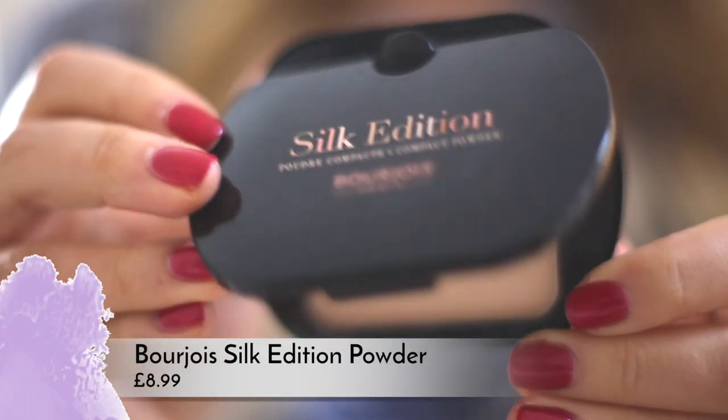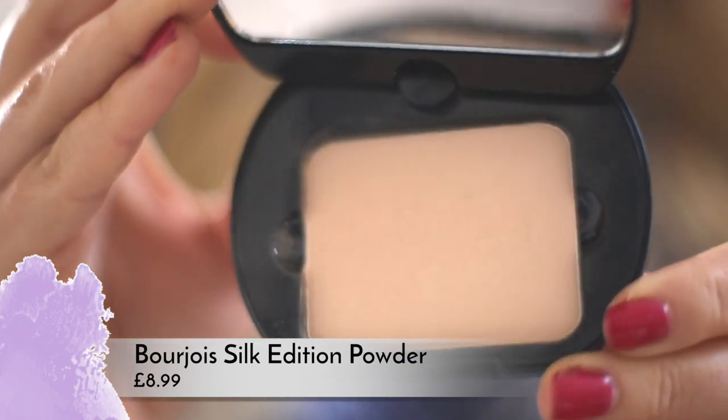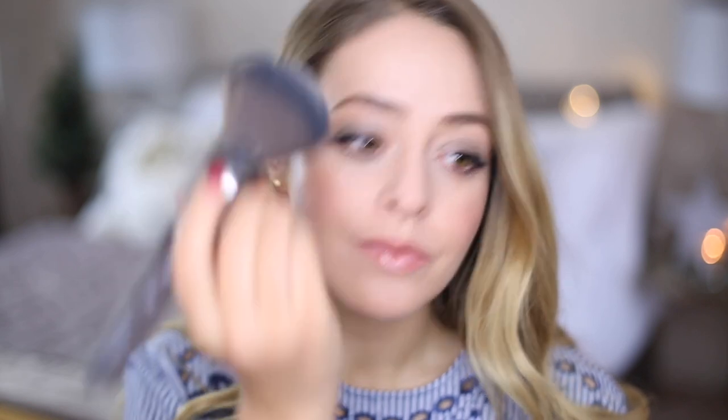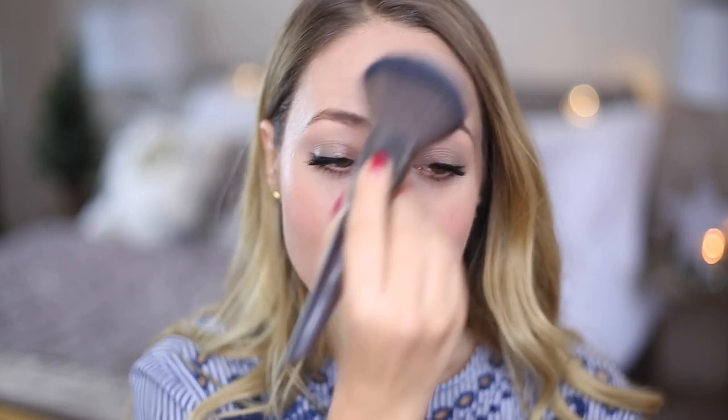I'm using my Bourjois Silk Edition powder today, which I think is actually only available in France — I've never found it in the UK and I really like it. I bought it when I was in Paris. I'm just popping a little bit of that onto my T-zone with a brush that is way too big but it was the only one I had when I was filming. And that's it for this look! I really hope you guys like it. It's just very fresh, very easy to wear — perfect kind of daytime look for the new year.